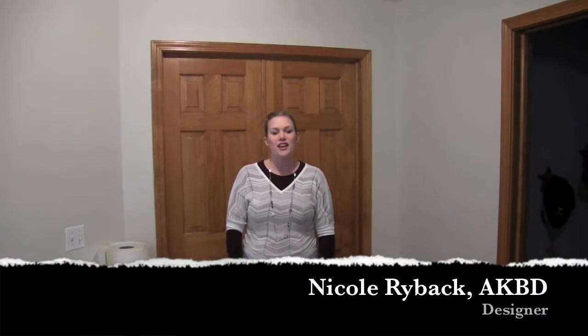Hi everybody, Nicole here again. We're so excited. We're back here in Winfield, Illinois. It's demo day for the master bath project that we're doing. We are going to give you a quick glimpse on the site protection that we do and give you a little bit behind the scenes take on the guys hard at work.